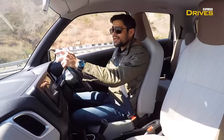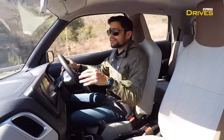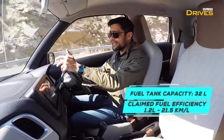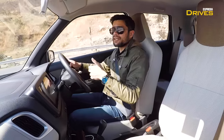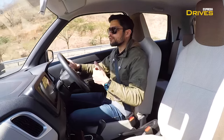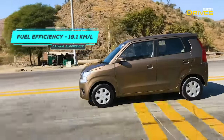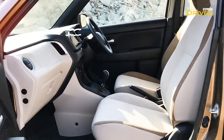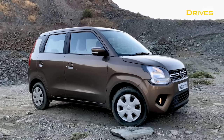Fuel efficiency is an important factor for many Wagon R buyers. For the AGS model with the 1.2 liter engine, the claimed fuel efficiency is 21.5 kilometers per liter — the same for the manual variant as well. Driving primarily on the highway with only a short city run out of Udaipur, the real-world average fuel efficiency achieved so far is a staggering 19.1 kilometers per liter.